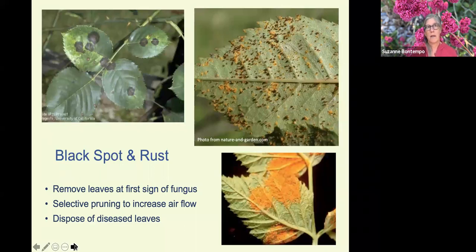Powdery mildew thrives in summer dry conditions — very dry and warm weather is when we start to see it. Unlike black spot and rust, powdery mildew can be removed with a syringe of water. Use a spray bottle to rinse the spores off leaves, top and bottom, which actually removes the powdery mildew. However, similar to black spot and rust, we want to get the diseased plant material off-site in the green can. Diseased leaves that overwinter in the garden allow spores to overwinter, which is why it's so important to get leaves off-site.